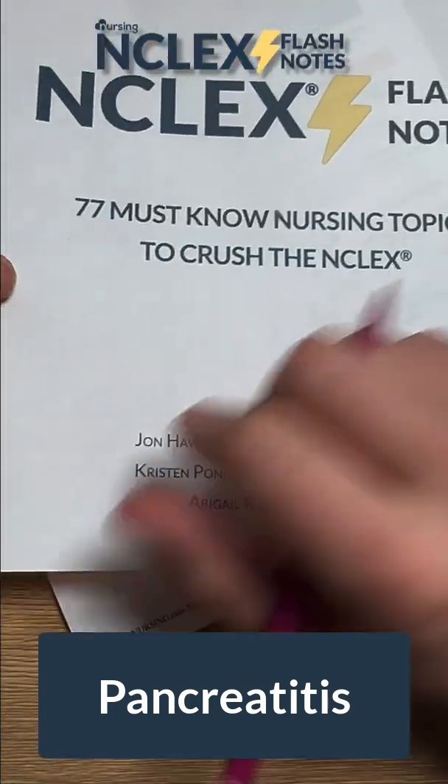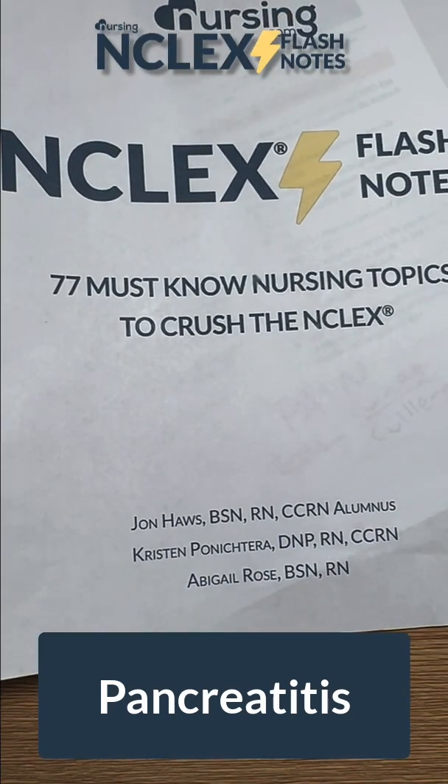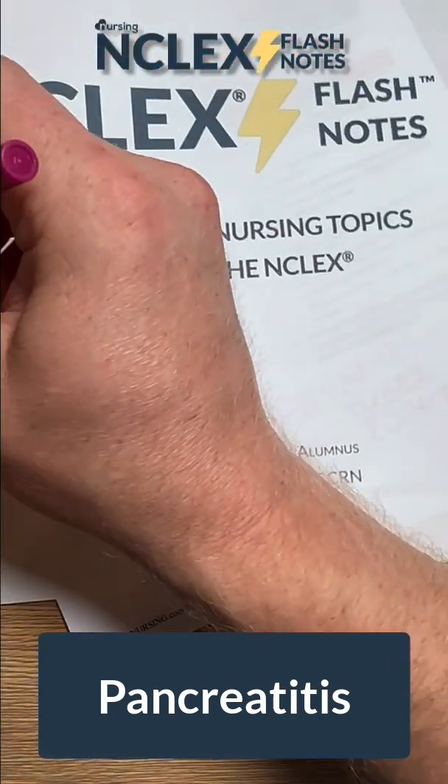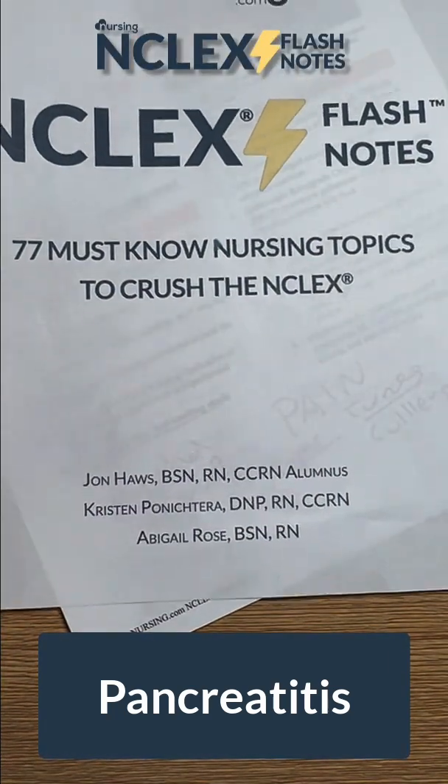This cheat sheet comes from the NCLEX Flash Notes, which is 77 must-know nursing topics to help you crush the NCLEX. You can get this over at NCLEXbook.com.